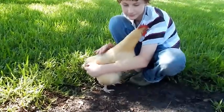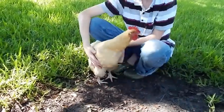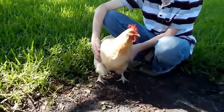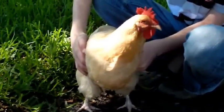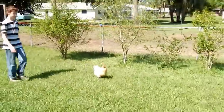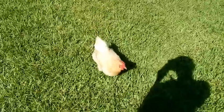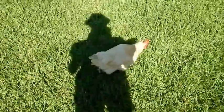Chicken love. We love our Buff Orpington chicken. This is Craxy Poo. Buff Orpingtons will follow you around the yard and work with you. She's always curious what you're doing.